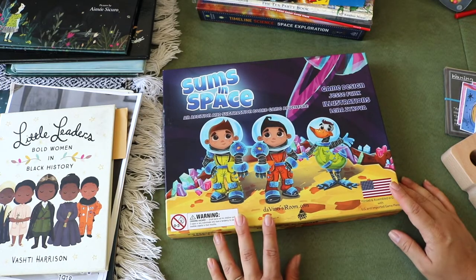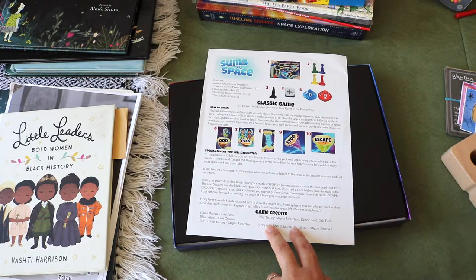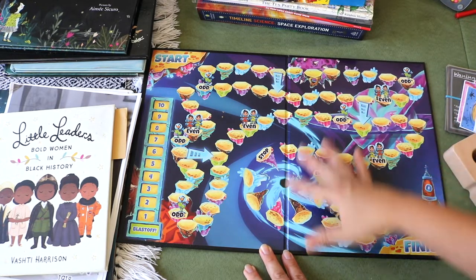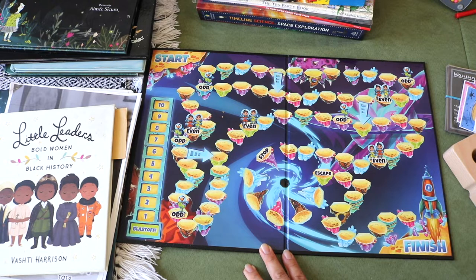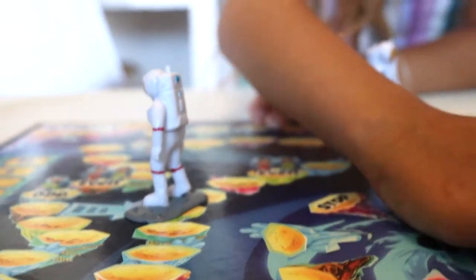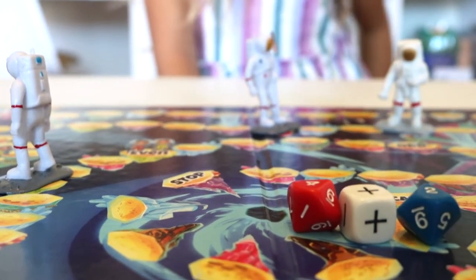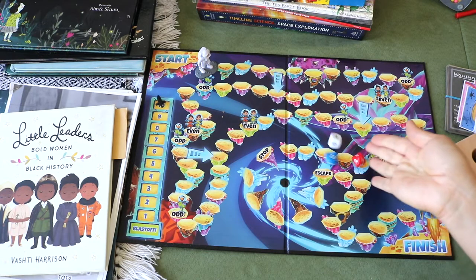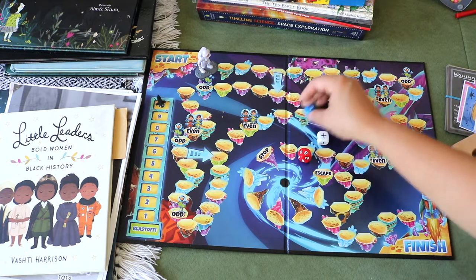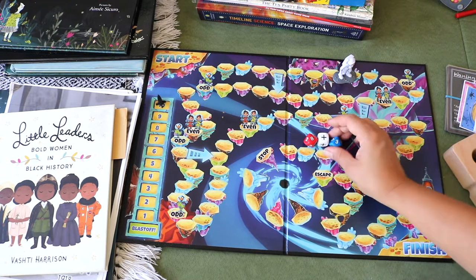Continuing with our learning through play, we loved this board game Sums in Space. It's an addition and subtraction game, but what caught my attention is that there are two ways to play — a traditional classic board game and a cooperative game. The board has a galactic theme and we like to swap out the classic pawns for Safari Ltd. tube figures. Along the way there are obstacles like the black hole, the even Stevens twins, and Captain Odd Duck. The traditional game is a race to get to the ship first; the cooperative game is a race against time to get all astronauts back to the ship before blast off. A super fun game to practice essential math skills — adding, subtraction, comparing numbers, evens and odds.